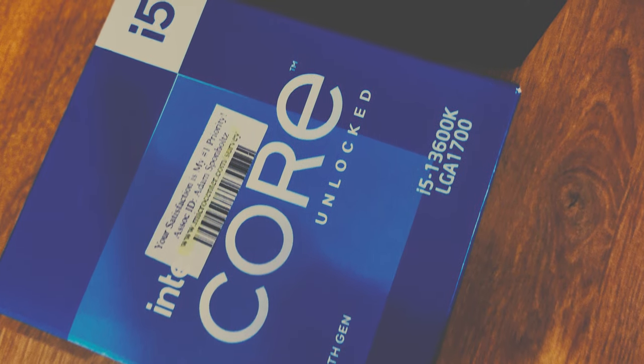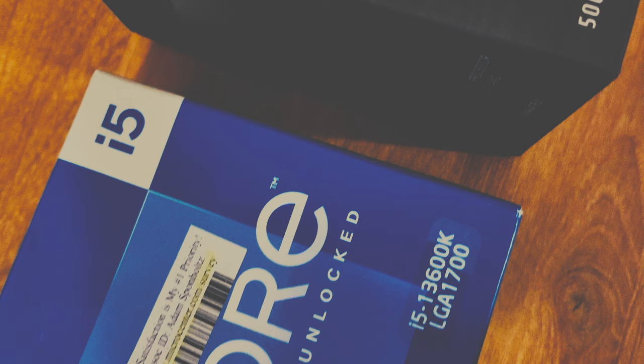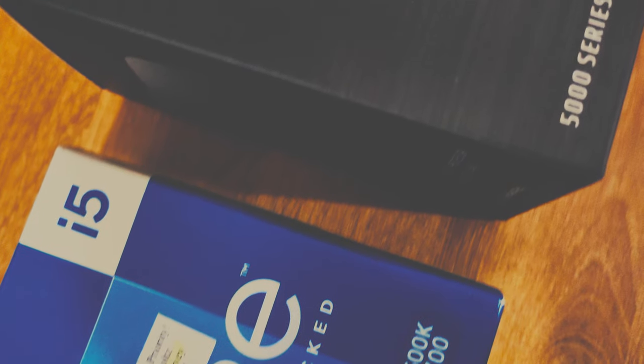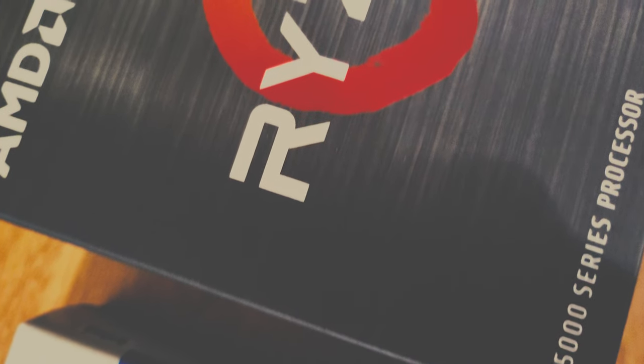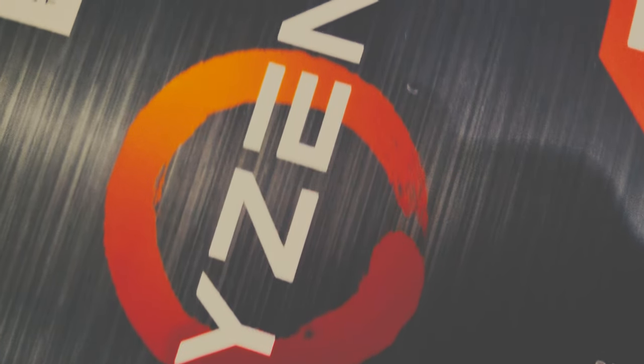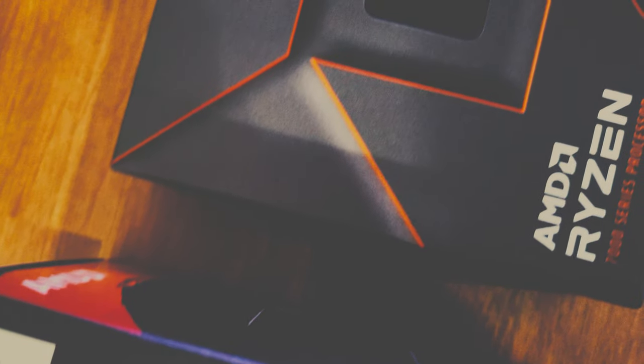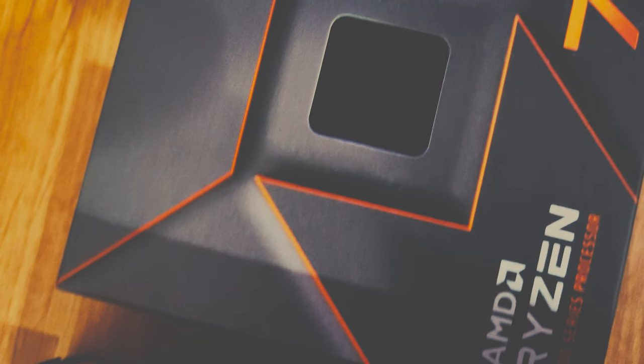Welcome back to another episode of Face Off here at Pureology. Whether you're building a new PC or thinking about upgrading, it can be a confusing time to know what parts to choose. Today we're looking at three CPUs in the sweet spot for price-to-performance: the Intel i5-13600K, the AMD Ryzen 7 5800X3D, and the Ryzen 7 7700X — all priced in a similar range of three to four hundred dollars.